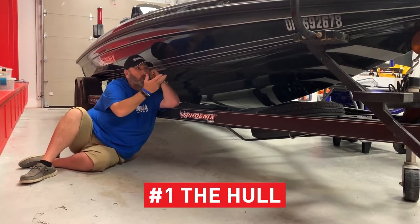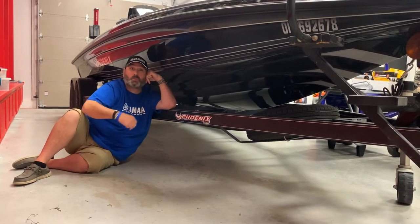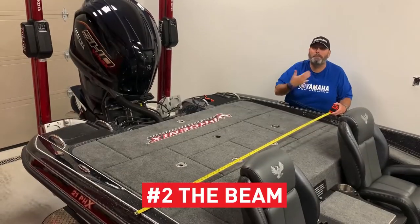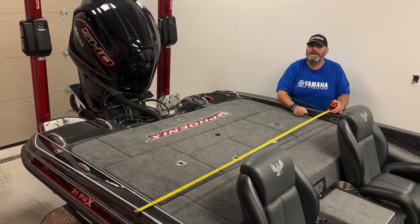Number one: the hull. It's not just the main body or shell — this is boating, it's so much cooler than that. It's the hull. Number two: the beam. You're boating now, big cat. It's no longer the width of your boat. It's the beam.